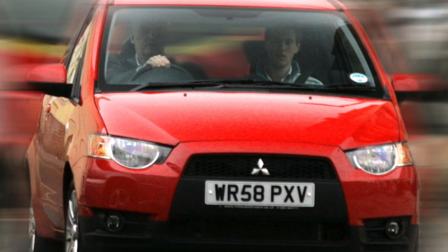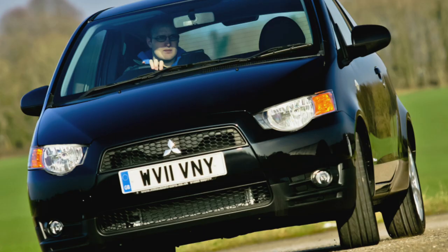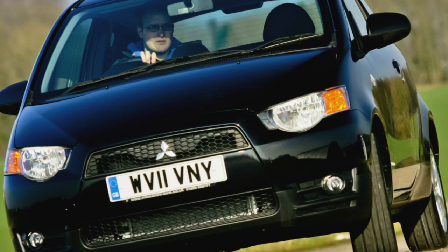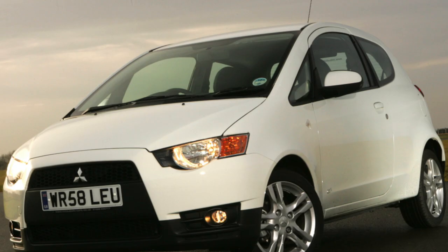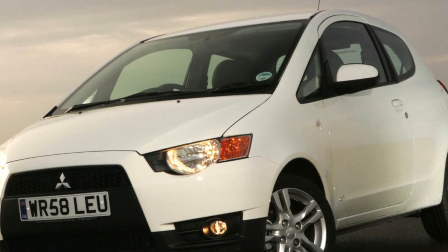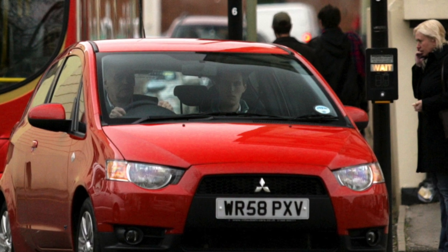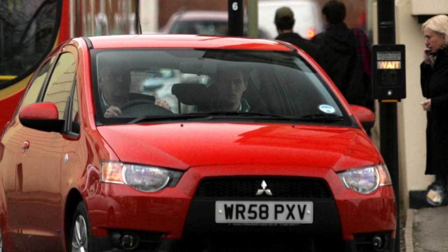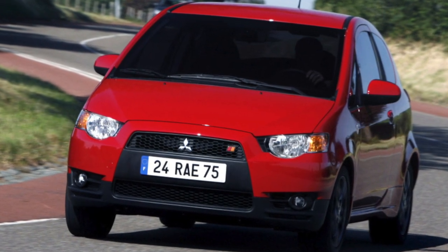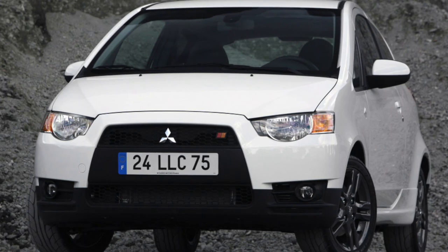To make the right choice: the Mitsubishi Colt is popular with city dwellers due to its compact size, wide possibilities for transforming the interior space, the presence of an automatic gearbox, and economical engines. At the same time, many buyers do not know that the desired automatic or robotic gearbox is actually unreliable and can create problems during operation. Therefore, experts advise in the secondary market to give preference to versions with the traditional manual gearbox, with which the Colt is able to please the new owner with more than 100,000 kilometers of trouble-free mileage.